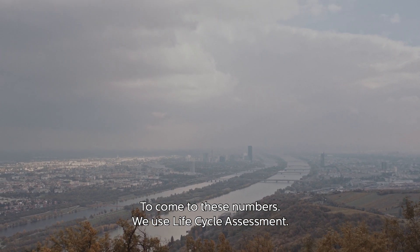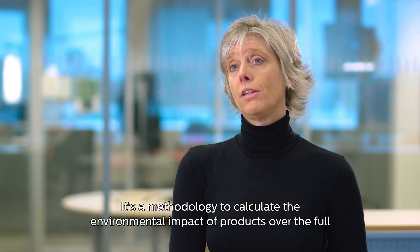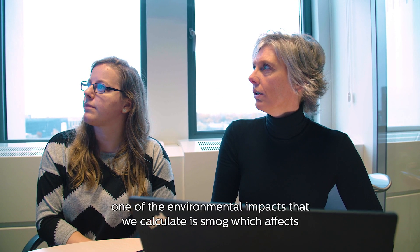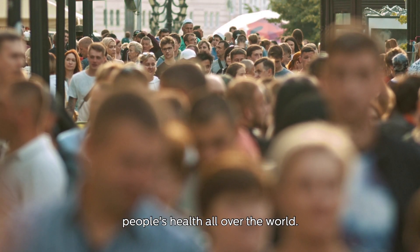To come to these numbers we use life cycle assessment. It's a methodology to calculate the environmental impact of products over the full product life cycle, from cradle to grave. And to give an example, one of the environmental impacts that we calculate is smog, which affects people's health all over the world.